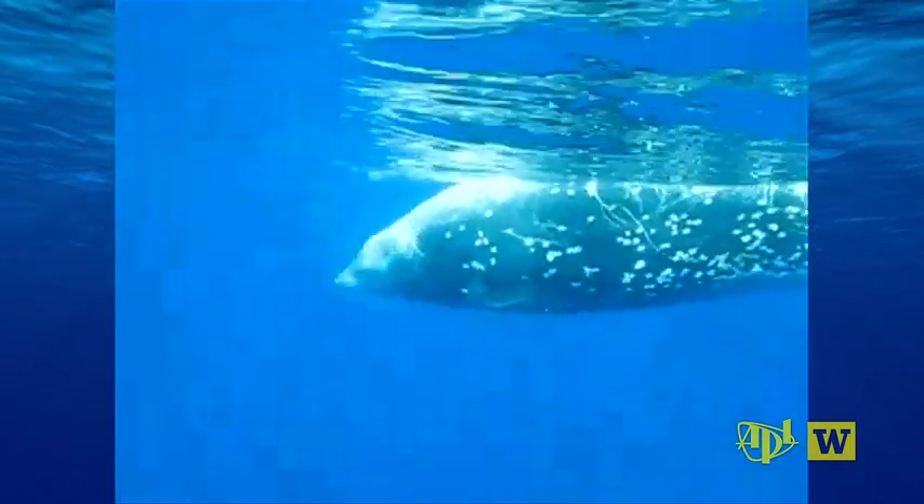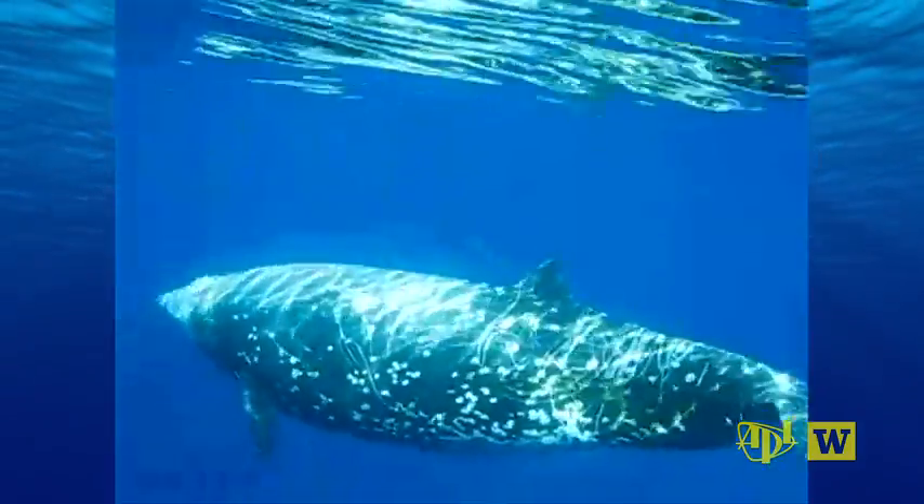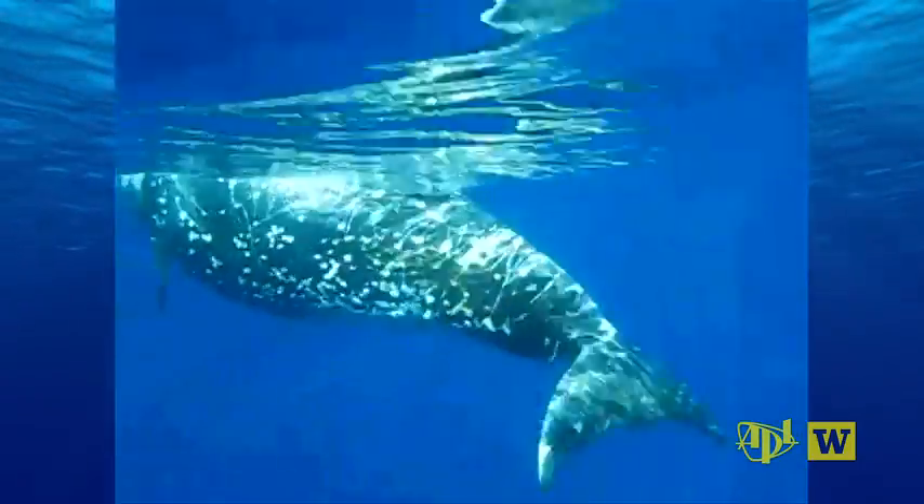We've been focused on detecting a class of marine mammals called beaked whales. They dive deep and feed on squid at about a thousand meters depth. We're going down into the same depth strata where the animals are actually foraging for food, and we are listening for their echolocation or foraging clicks that they make.